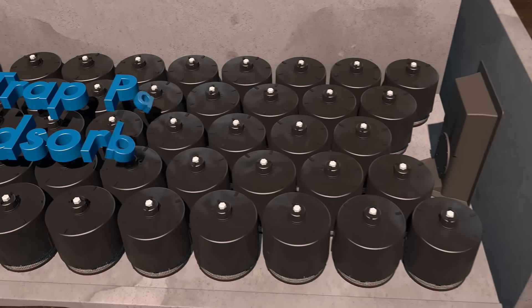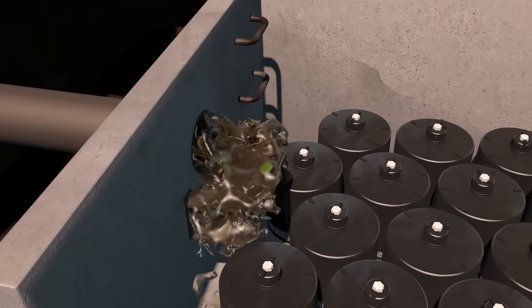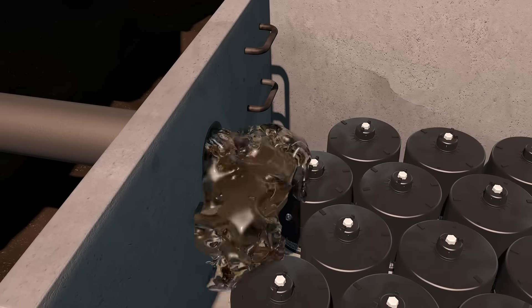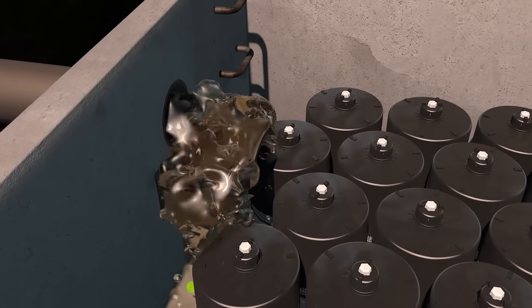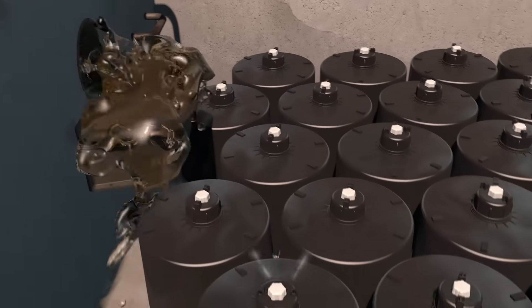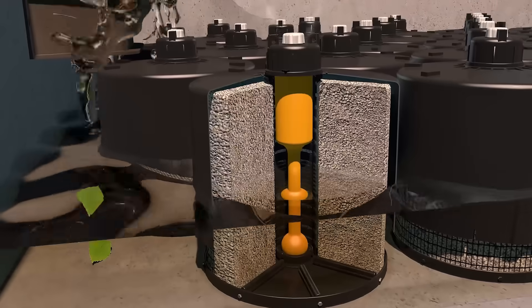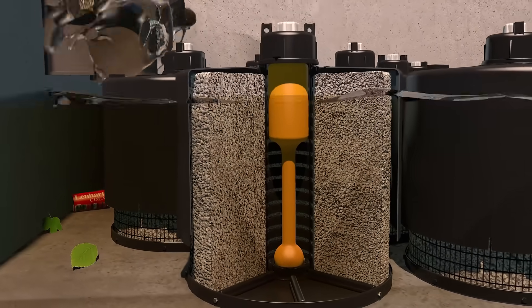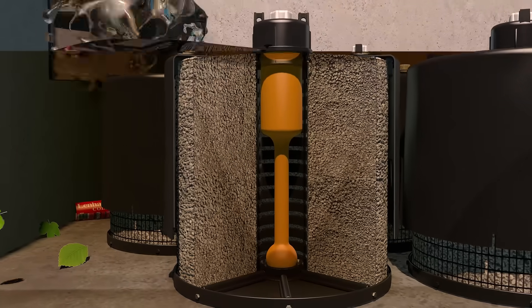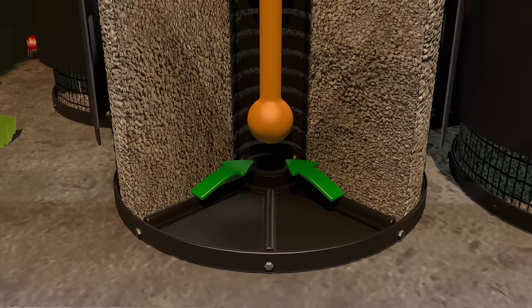During a rainfall event, stormwater enters the structure through the inlet pipe and is directed to an energy dissipator to minimize re-suspension of previously captured pollutants during the treatment process. Stormwater passes through the filtration media and begins filling the cartridge's center tube. When water reaches the top of the cartridge, the float valve opens and filtered water is allowed to drain at the design flow rate.